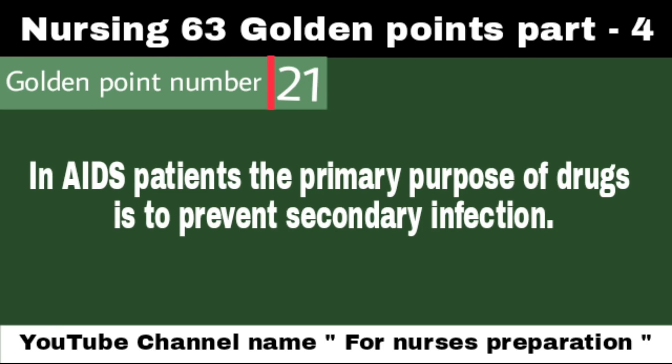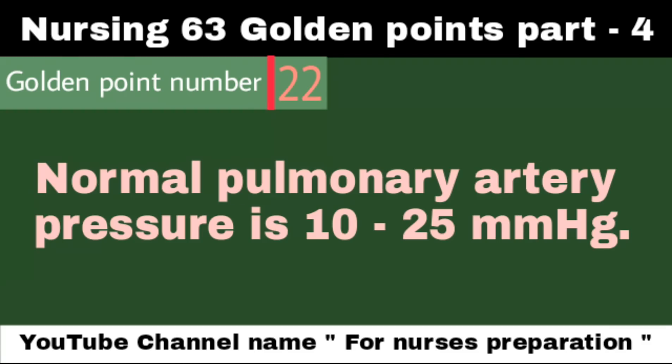In AIDS patients, the primary purpose of drugs is to prevent secondary infections. HIV or AIDS weakens the body's immune system, due to which the patient may be infected by opportunistic infections like TB, hepatitis, pneumonia, etc. Normal pulmonary artery pressure is 10 to 25 mmHg.